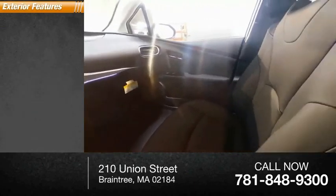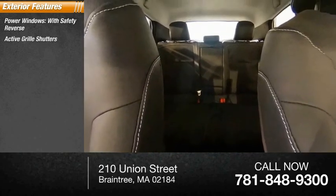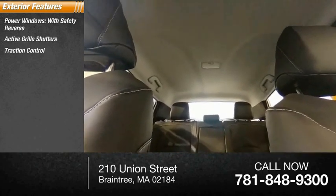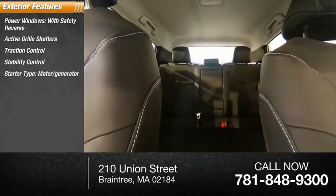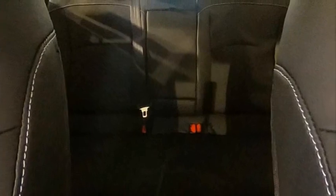Here are some of this vehicle's great options: power windows with safety reverse, active grill shutters, traction control, stability control, starter type motor generator, braking assist, power brakes, and a regenerative braking system.